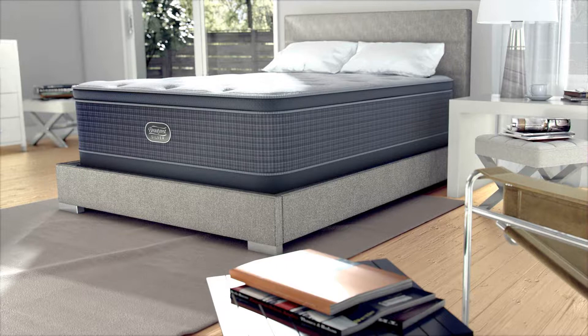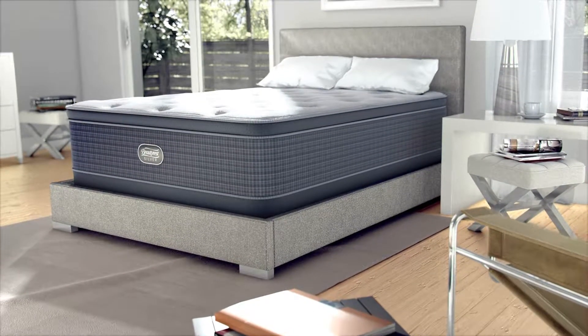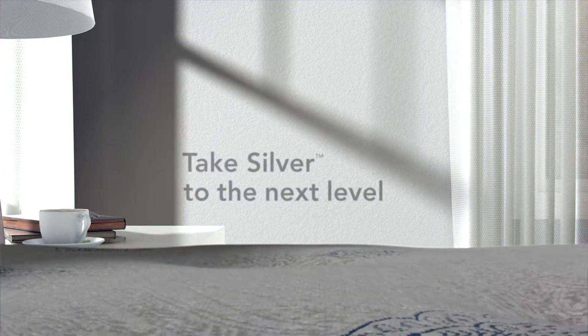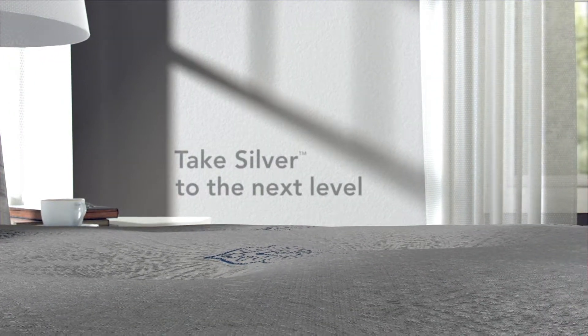Also enhanced with silver to prevent the growth of stain and odor causing bacteria, mold, and mildew in the fiber to help keep your mattress fresh. Level 2 Beautyrest Silver mattresses feature a premium surface fabric that's both stylish and luxurious.